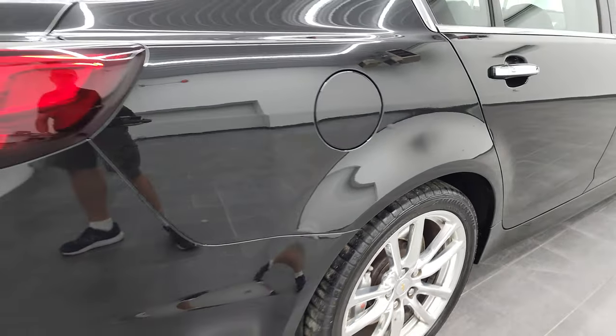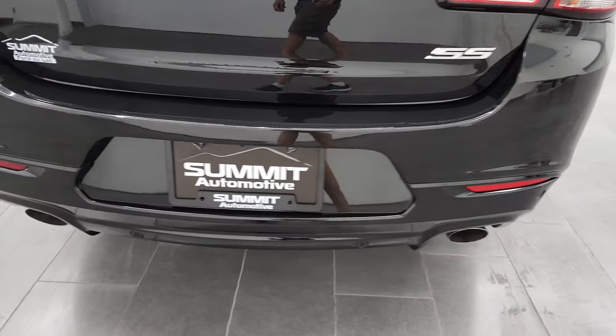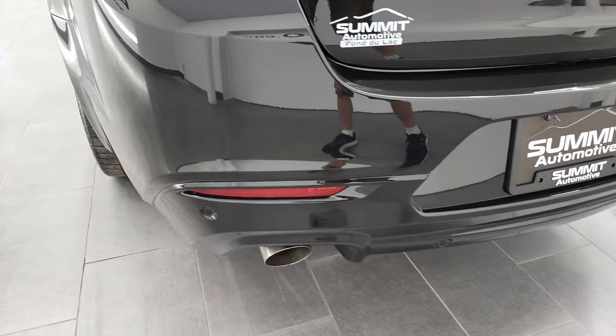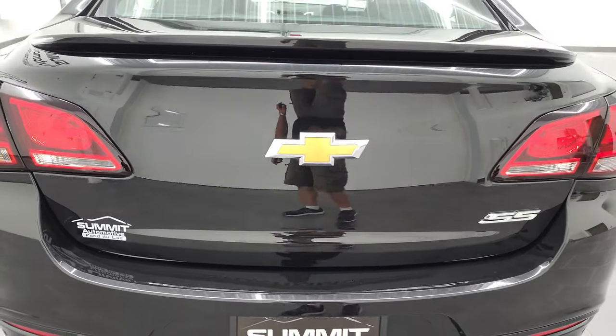Coming around to the back of the vehicle, the rear bumper is in nice shape. It does have the dual rear exhaust, and you do get the rear bumper parking sensors. The trunk lid is in nice shape as well.